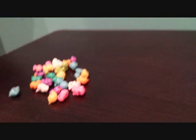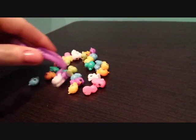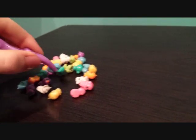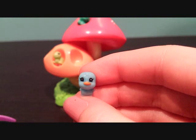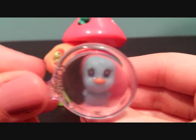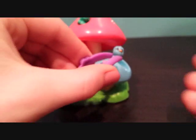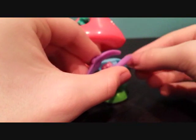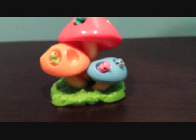Last one. This one's a blue bird. This one's super duper cute. Blue on blue. This one won't stay. There we go.